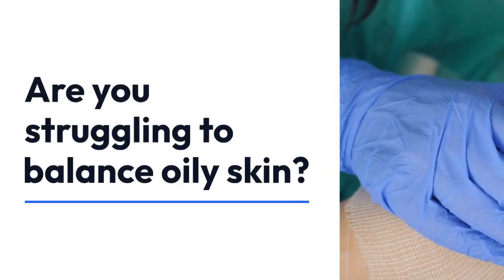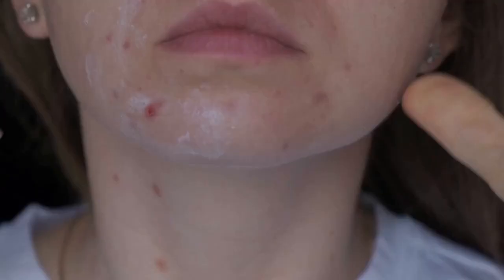Are you struggling to balance oily skin? You're not alone. Many products claiming to minimize sebum secretion only make the problem worse. But fear not, we've got a skincare plan to help you tackle oily skin effectively.